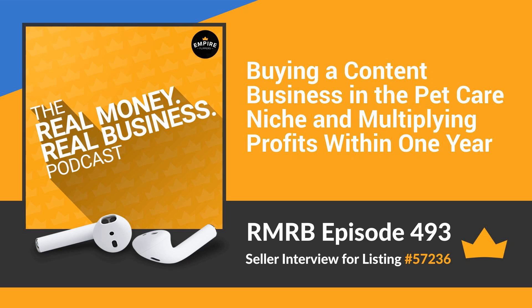A few housekeeping questions to wrap this up. How much support are you willing to offer buyers? A month of emailing, a phone call, or a video call — we're open depending on what's needed. We'd love to help the buyer. The site is pretty straightforward and simple; it doesn't have a complex maze of plugins or any PBN network that's challenging to understand. Whatever anyone needs help with, we definitely want to assist.